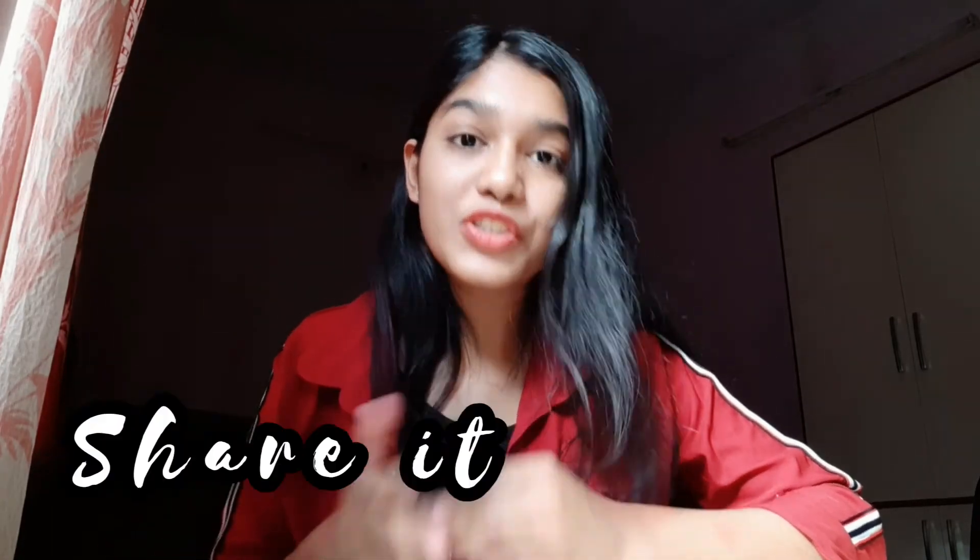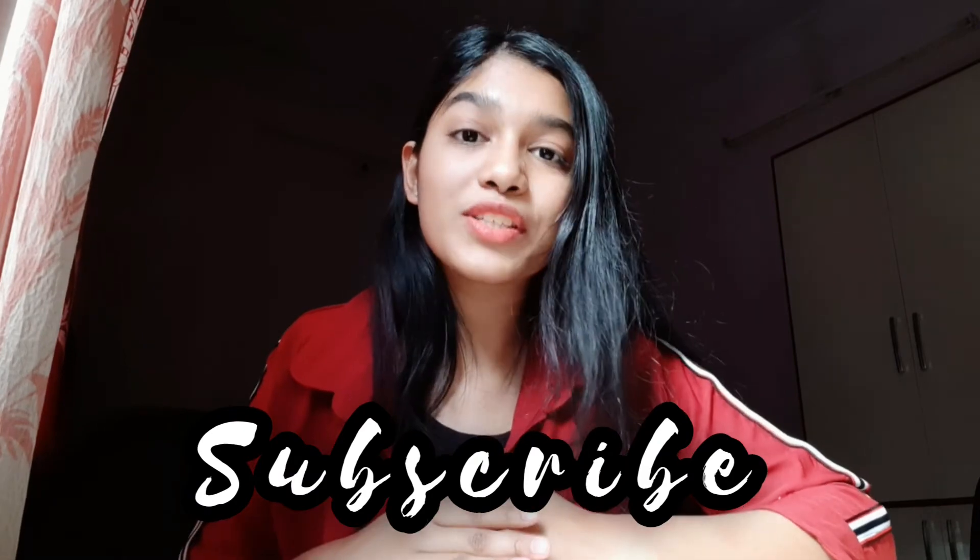If you liked it, do like and share it if you found it helpful. Subscribe to my channel for more amazing content. Let me know in the comments what videos you want next and I will make them for you. We'll see you in the next video — bye!